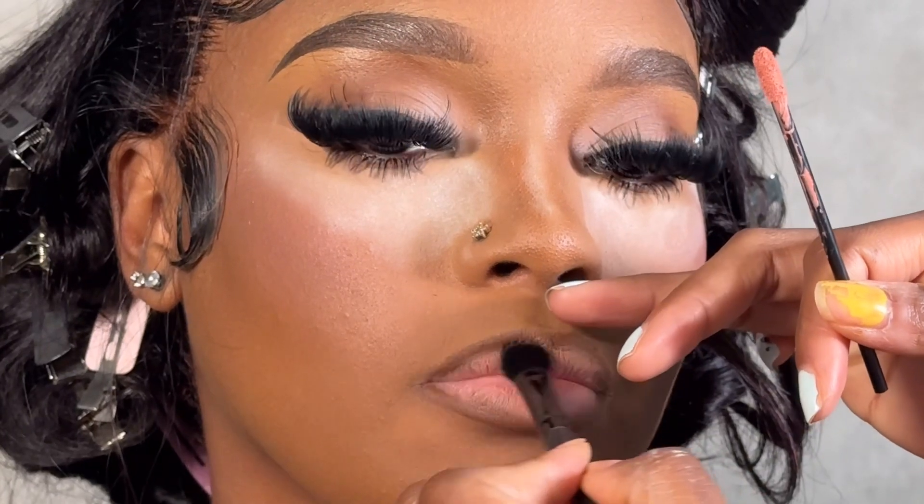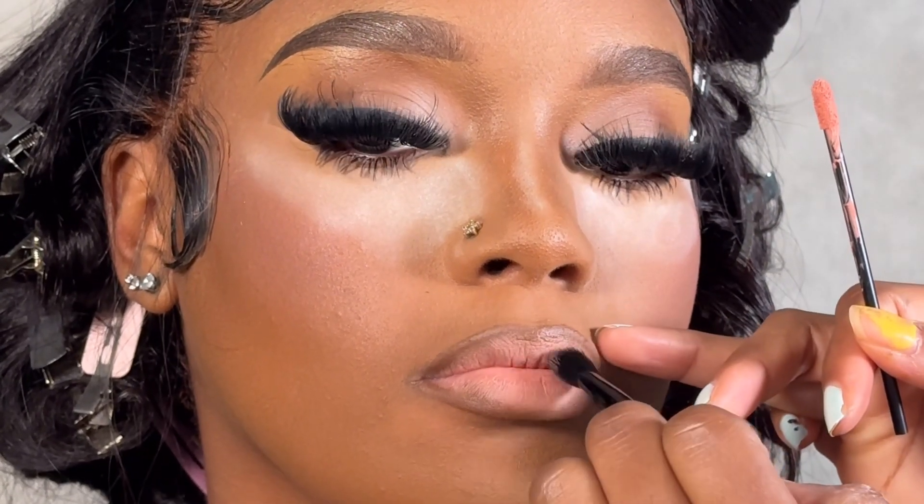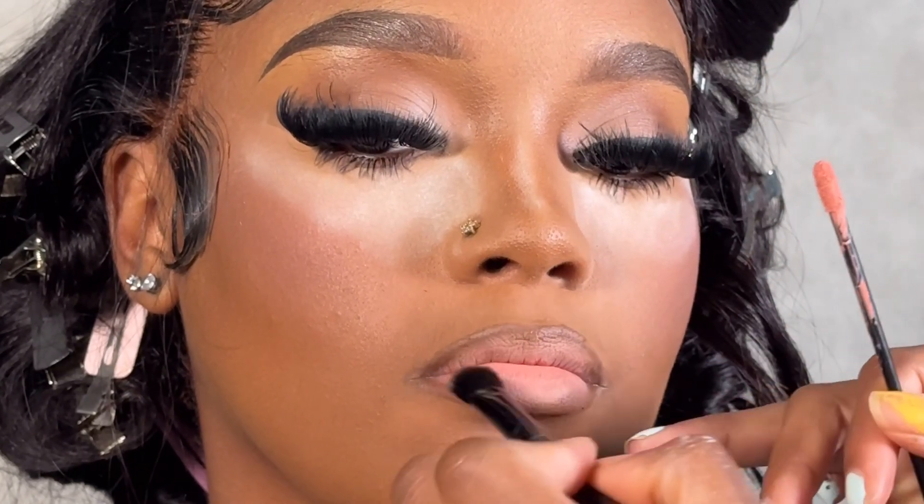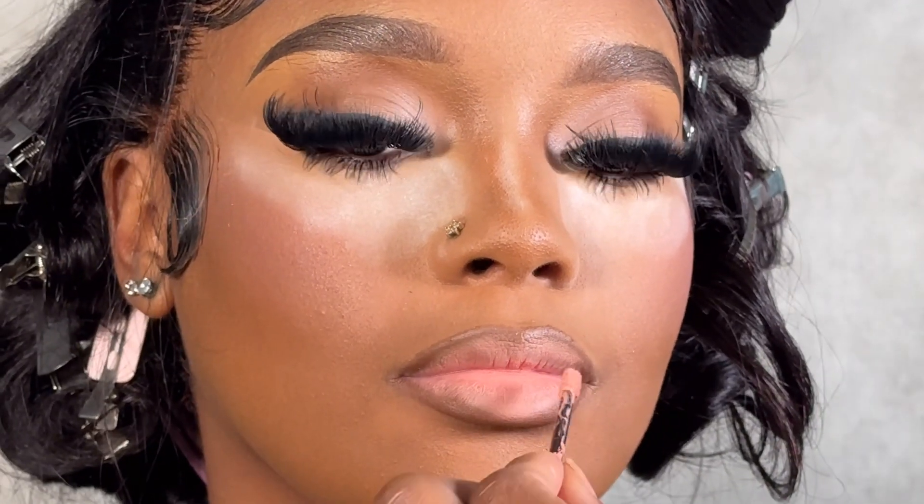I do like to use a brush to blend everything out before I apply the lip gloss. I just find it's a little bit easier and it doesn't look messy on the lips.